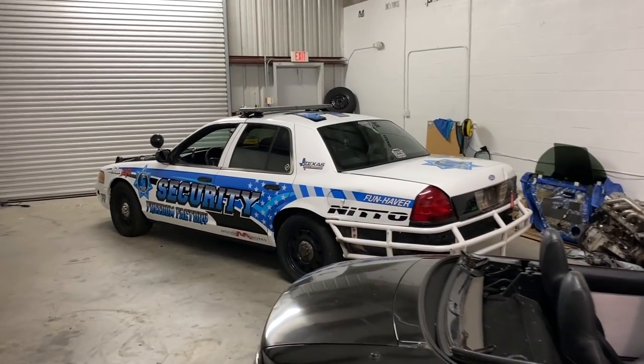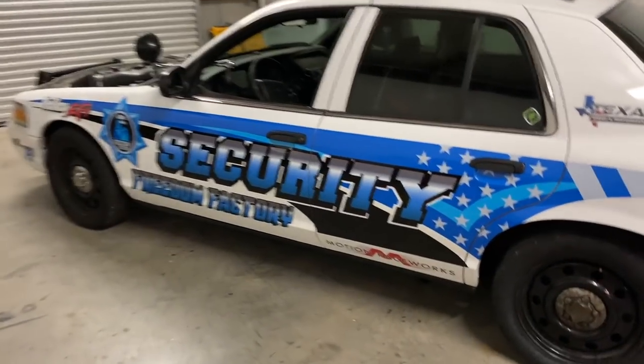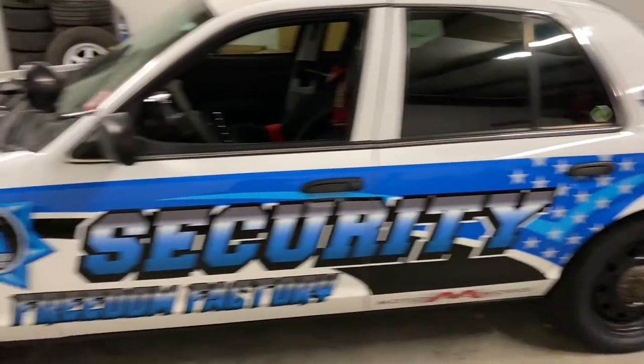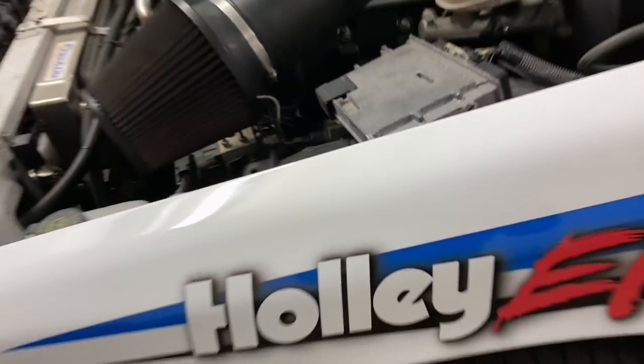Damn! Hell yeah! Dude, too fresh! Too sick! So sick! Damn, you guys cleaned this thing! Oh, it's vinyl! It's full coverage, bro!